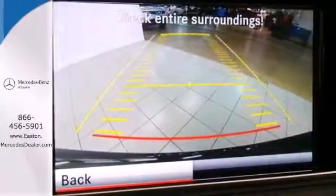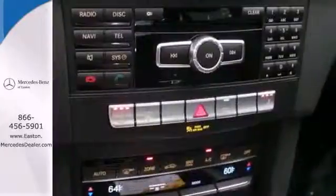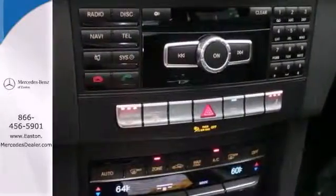Inside, it includes climate control, driver memory settings, a garage door transmitter, multiple airbags and an auto tilt-away steering wheel.